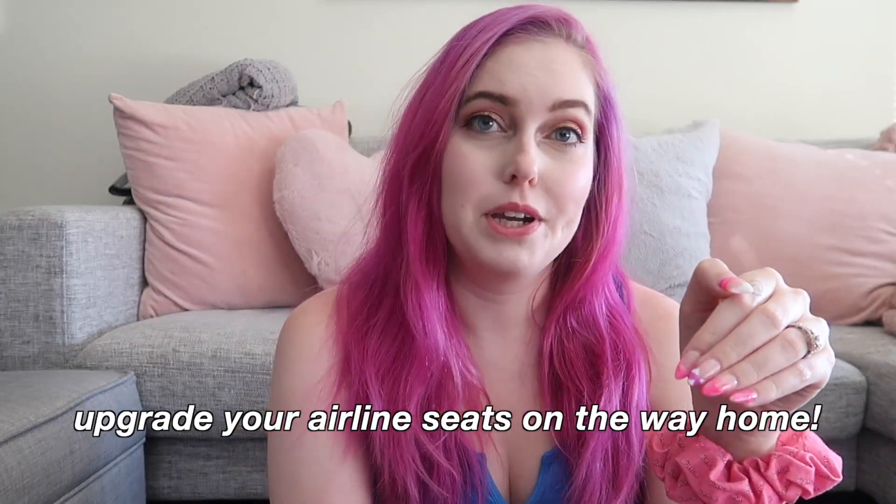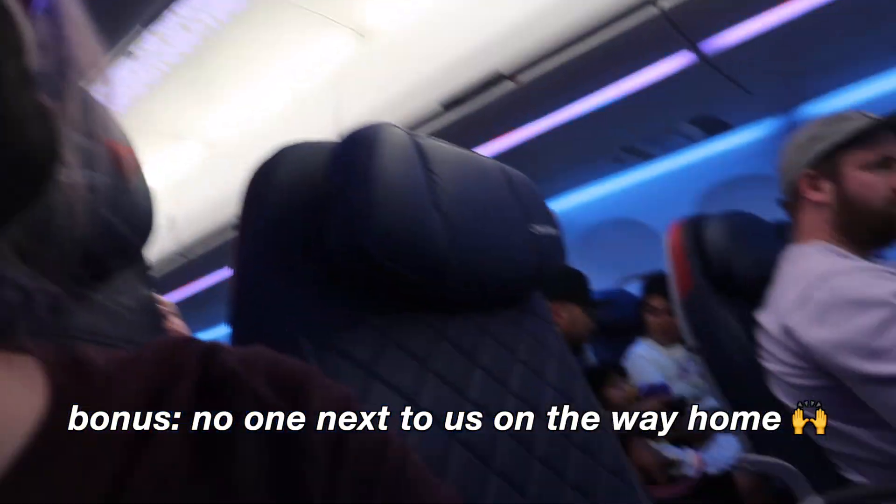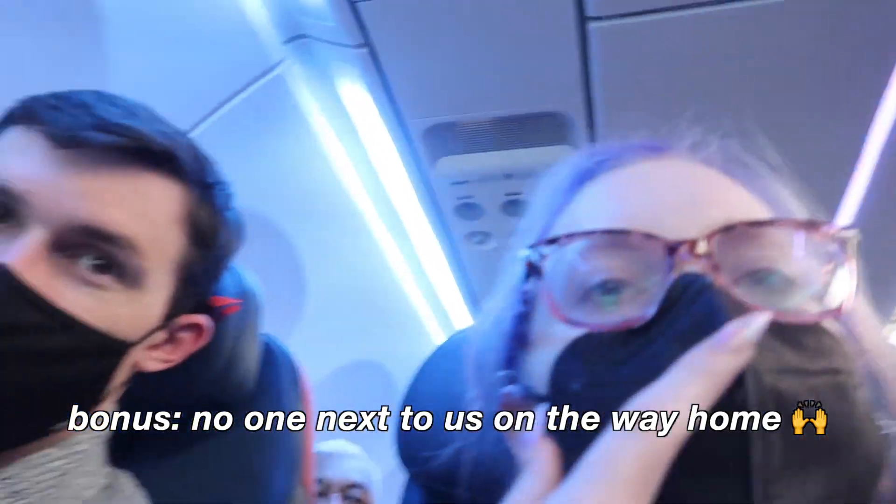One tip we started doing last year and I'm so happy about: upgrading your airline seats on the way home. I'm 30 now — traveling affects me differently than it did at 20 — and I'm willing to pay a little extra to not be in the cheapest seat after 10 days of non-stop running yourself into the ground. We don't do first class — just comfort plus or the one step up from standard economy. It's nice for the mind and body, and I try to do it on points whenever possible.